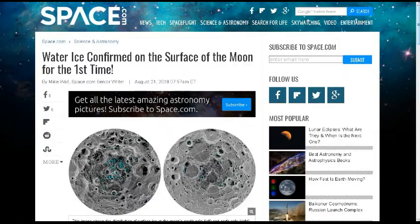Welcome to this week's TDD Weekly Report for the week ending August 25th, 2018. First up, this was sent to me by my friend Brian D. — thank you for sending this in. From space.com: water ice confirmed on the surface of the moon for the first time.